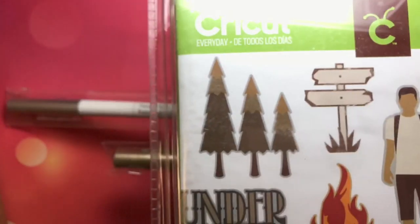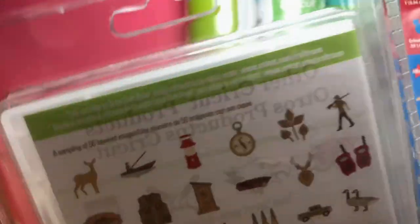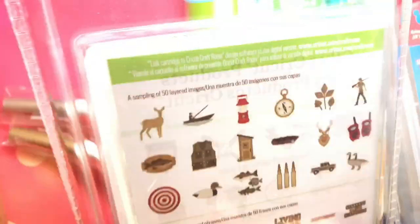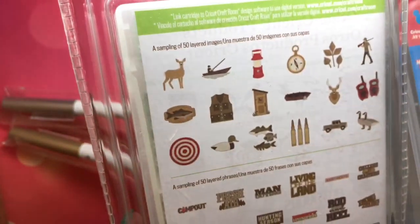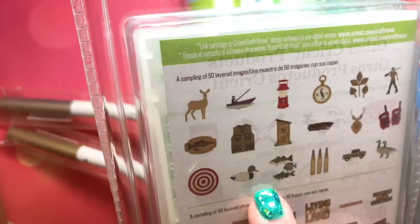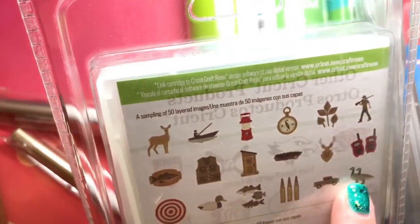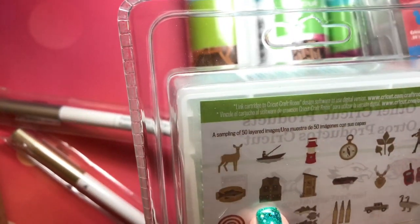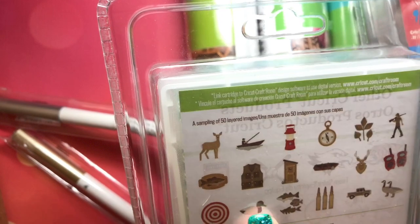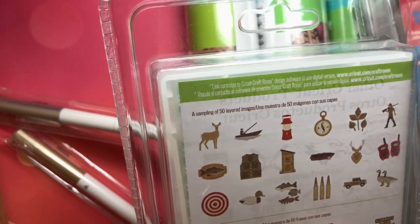Another one of my favorites: Outdoor Man. This is so much fun — I love the fire. It has a font, and lots of stuff for camping and hunting. This will be great for the summer. And look at that deer — that would be fun. I love the ducks and the fish. These would be really cool made out of leather. If you had the Cricut leather, look at the vest — you could make that out of Cricut leather. There's an outhouse, that's fun. You could put them in a frame and make them out of leather — that would be so cool. I might have to do that.